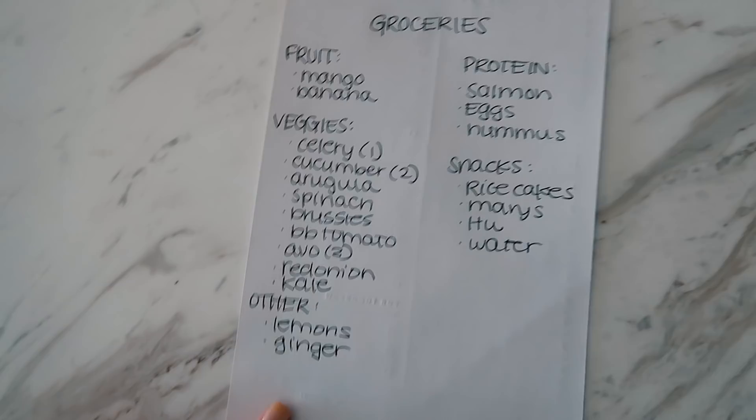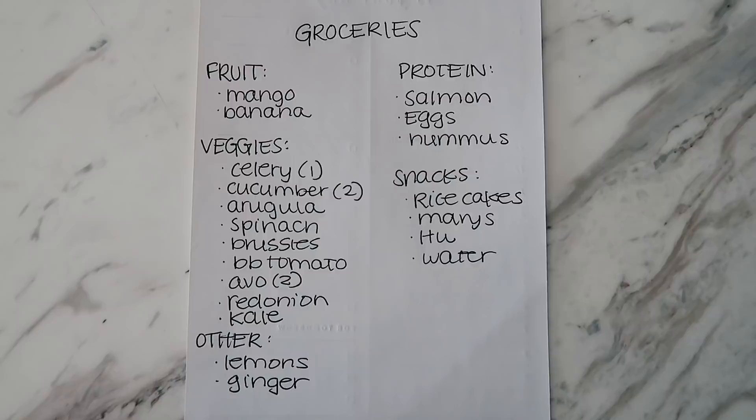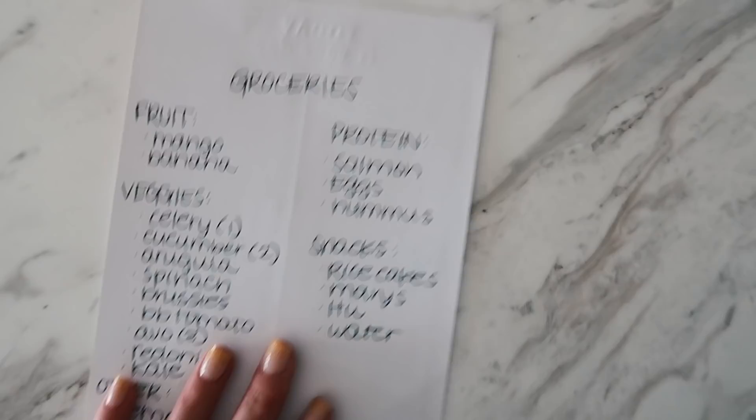First things first — I went through my whole fridge. It's Monday so my fridge is empty; I've used up all my groceries from last week. I went through and did a fridge cleanout, wrote down a list of what I have, and tried to get organized. If I go to the grocery store without a list it's going to be a mess — I'll just get random stuff. So I made a list: fruit, veggies, things for juices, protein, and snacks.